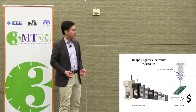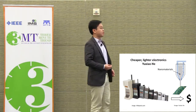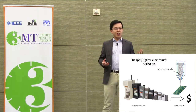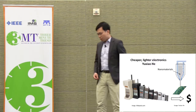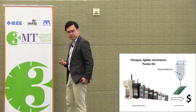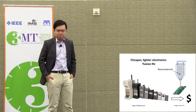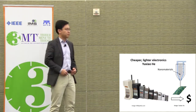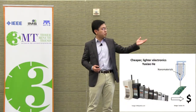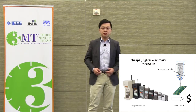But you know what? The companies may argue that for all those fancy features, high-resolution cameras and so on, you've got to pay for them. So why can't we make everyone happy? And why do we have to empty our pocket just to enjoy the latest features? Well, that's where my research steps in. My name is Yuxiao. The goal of my research is to produce cheaper and lighter electronics using 3D printing technology and nanomaterials.